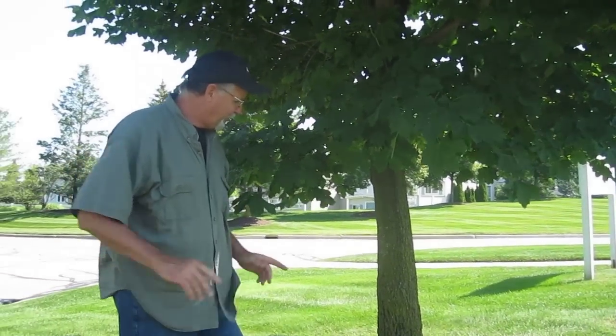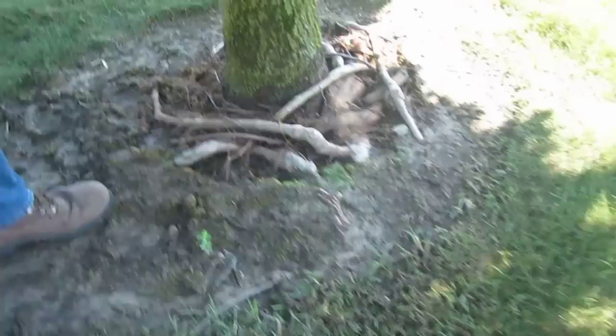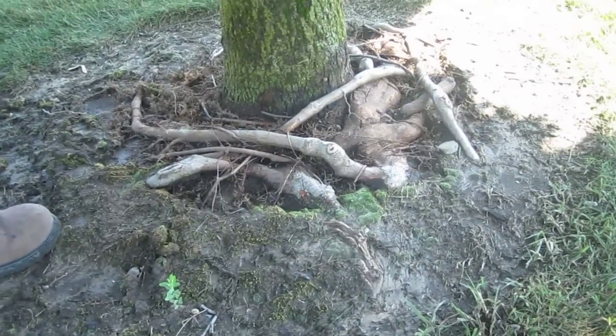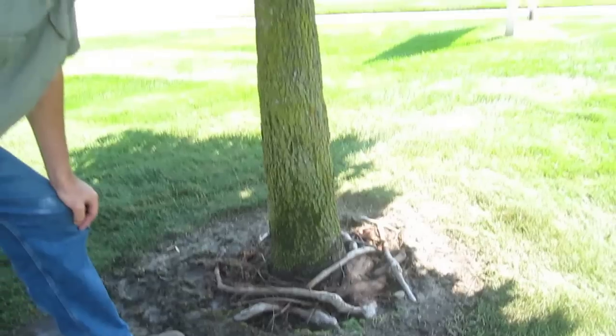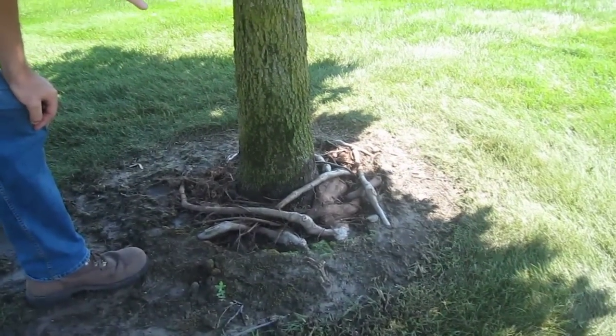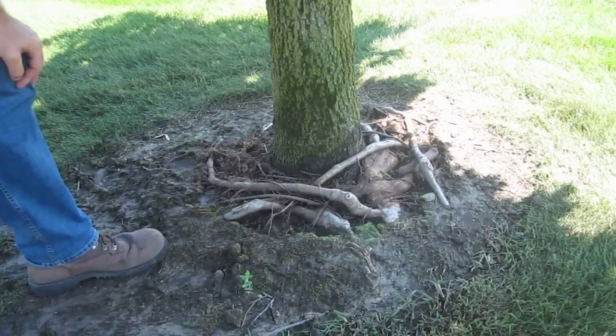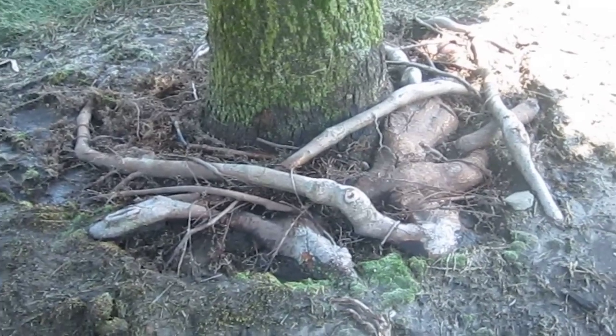So what do we have here today? This is a situation called girdling roots, and one of trees' biggest problems are people. The things that people do around trees can have an impact on their overall health. This is an example of something that we didn't do properly, and the end result is possibly a loss of life of this tree.